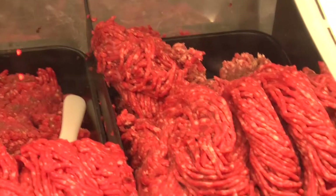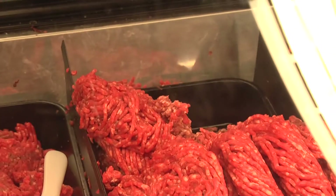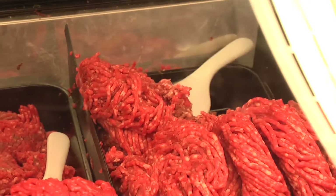If it's off color — ground beef typically should have a nice red coloring — if it's green, you obviously would want to avoid that type of meat. Or if it has an off odor.